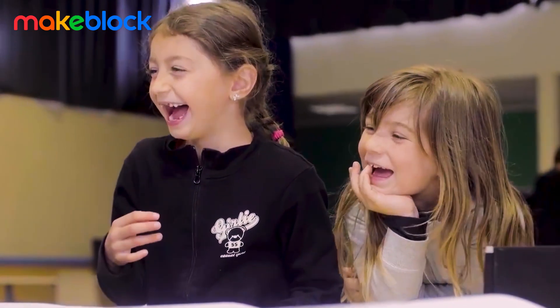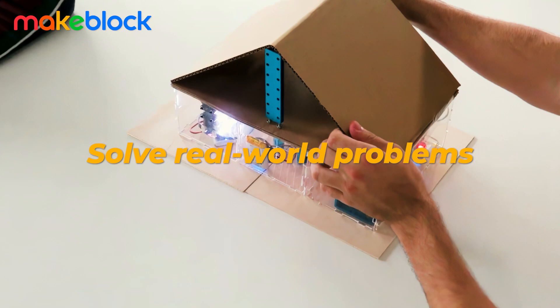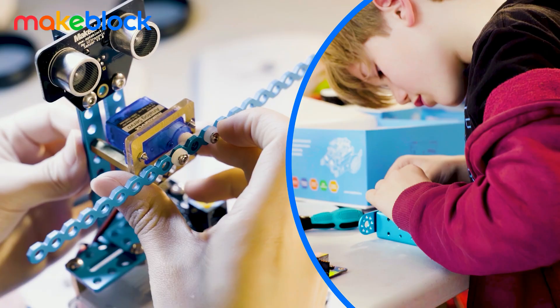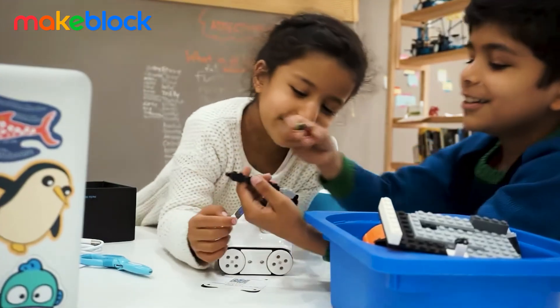At MakeBlock, we work to encourage young minds to explore, imagine, and solve real-world problems. Our robots and STEM kits serve as a catalyst to engage students in a hands-on learning journey to deepen their comprehension and knowledge while having fun.